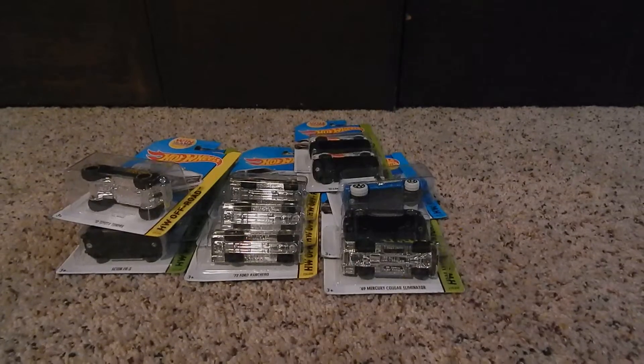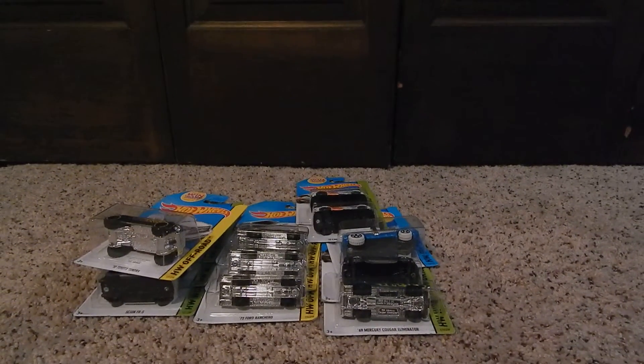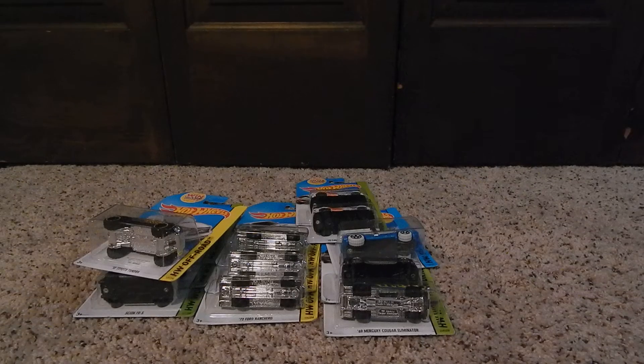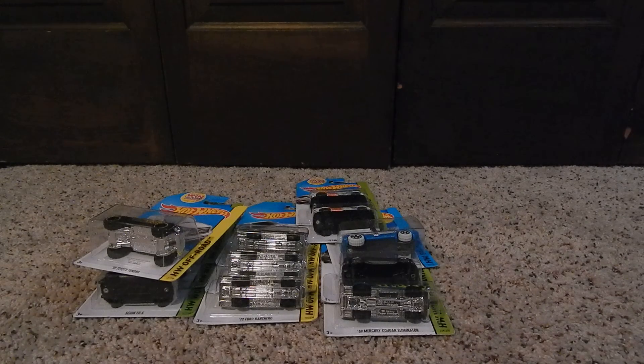That's all I got for this week's Hot Wheels haul. If you liked it, please rate, comment, or subscribe. I also have a Hot Wheels opener coming up, so if you missed that one, check it out. Alright guys, hope you're having a good day — or if it's later, good night!